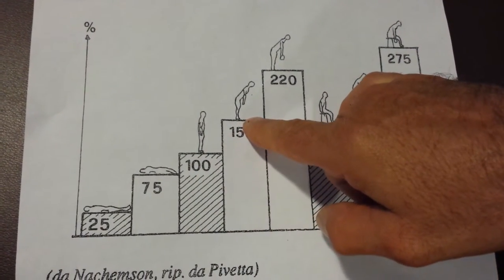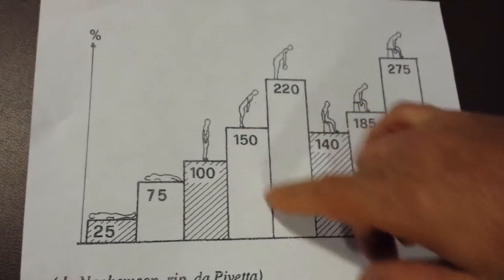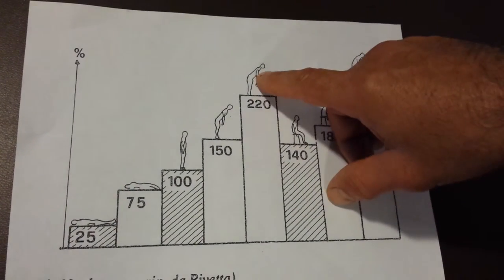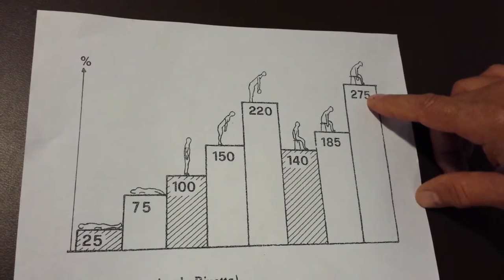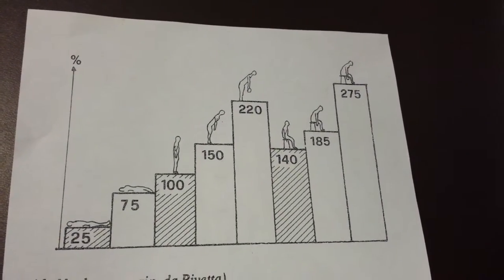When we bend over, that increases disc pressure and muscle contraction. But if we slouch in a chair, the muscle contraction and disc pressure actually increase further. Same thing with weight — bending over with weight is 220. Same weight, sitting and bending over is 275. So sitting has more disc pressure than standing.